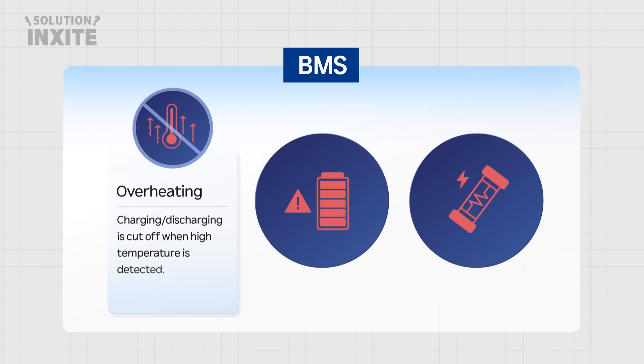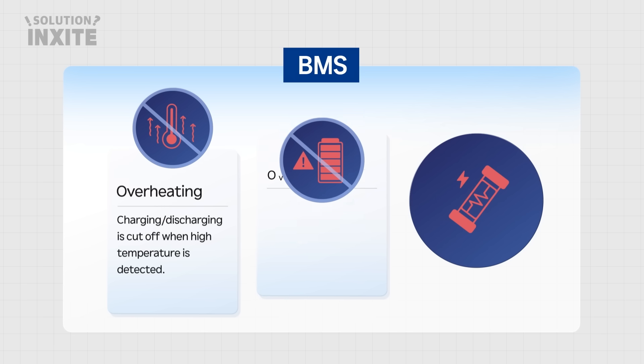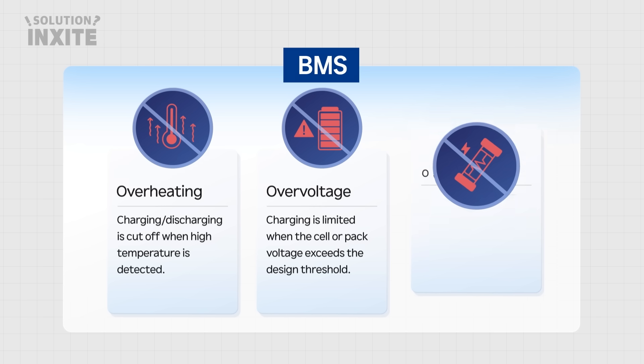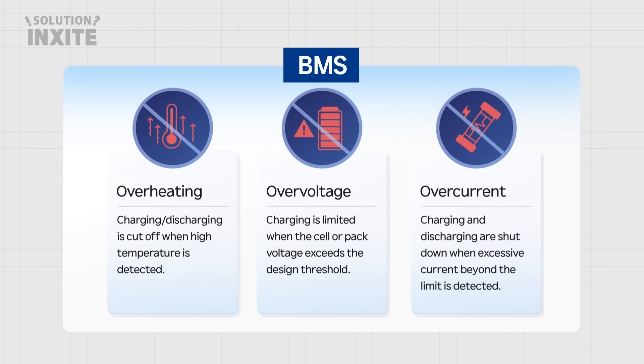Overheating: Charging and discharging is cut off when high temperature is detected. Overvoltage: Charging is limited when the cell or pack voltage exceeds the design threshold. Overcurrent: Charging and discharging are shut down when excessive current beyond the limit is detected.